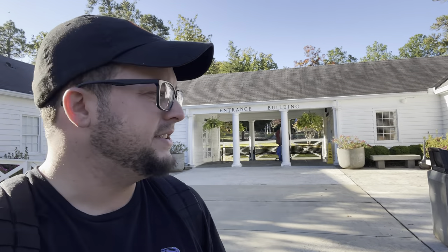Welcome back to the channel. Today we are here in Warm Springs, Georgia at FDR's Little White House. I've been wanting to come here for a very long time, and today I'm finally going to get the chance. I am very excited to be here, check out all the history. It's a lot of history here and I'm ready to check it out, bringing you all along with me. Let's do this thing.